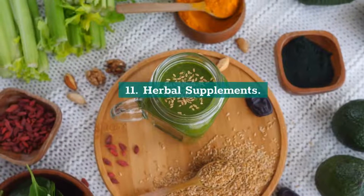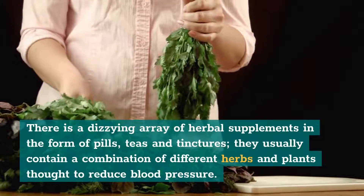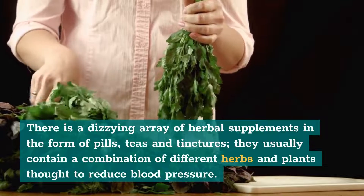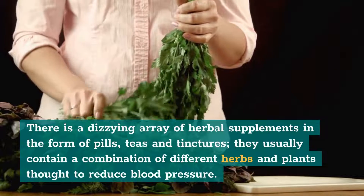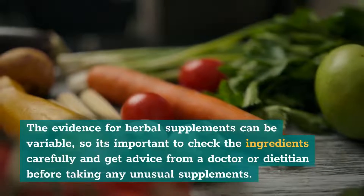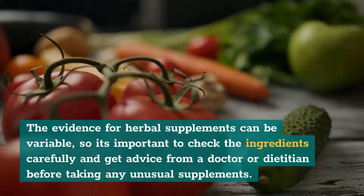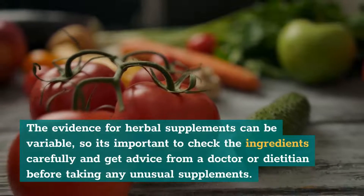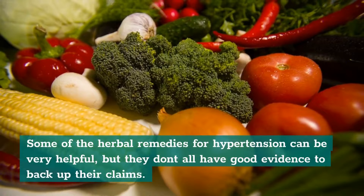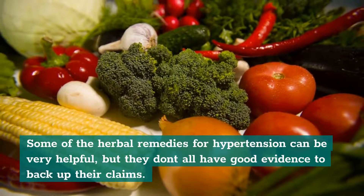11. Herbal supplements. There is a dizzying array of herbal supplements in the form of pills, teas, and tinctures. They usually contain a combination of different herbs and plants thought to reduce blood pressure. The evidence for herbal supplements can be variable, so it's important to check the ingredients carefully and get advice from a doctor or dietician before taking any unusual supplements. Some of the herbal remedies for hypertension can be very helpful, but they don't all have good evidence to back up their claims.